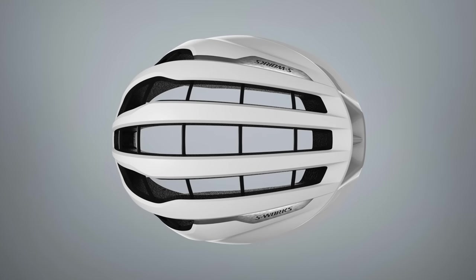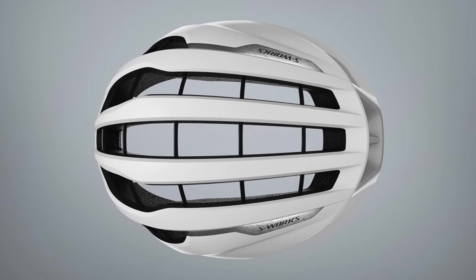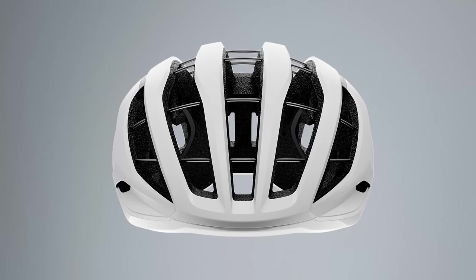To ensure safety on the new Prevail is maintained with bigger channels and less EPS foam inside, they developed a cage of woven aramid cables, which is claimed to offer better distribution of forces across the helmet during an impact. Both helmets score really well in independent testing from the Virginia Tech Lab, with five-star ratings for each helmet. I'll put a link to that Virginia Tech Lab down below.